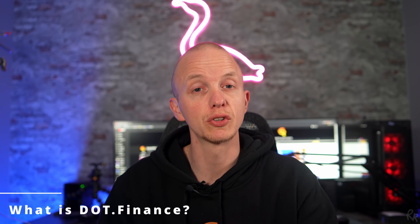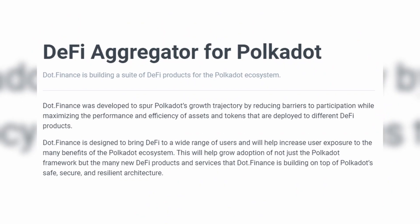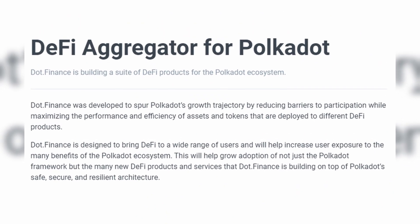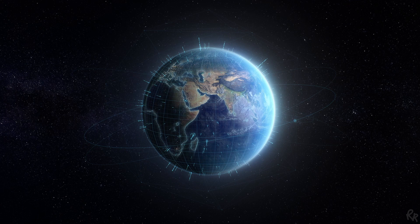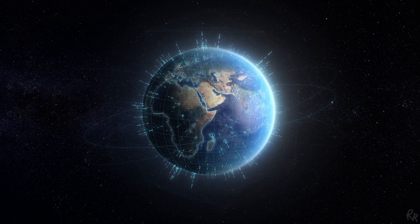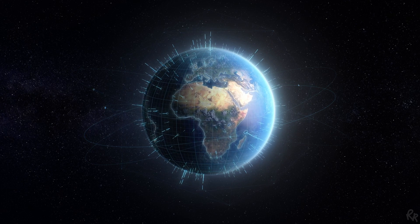Now that we've got a basic understanding of Polkadot, let's talk about Dot Finance and its place in the ecosystem. It is primarily designed to bring DeFi to a wide range of users, which will help increase user exposure to the many benefits of the Polkadot ecosystem. This will help grow adoption of not just the Polkadot framework but the many new DeFi products and services that Dot Finance is building on top of Polkadot's safe, secure and resilient architecture.